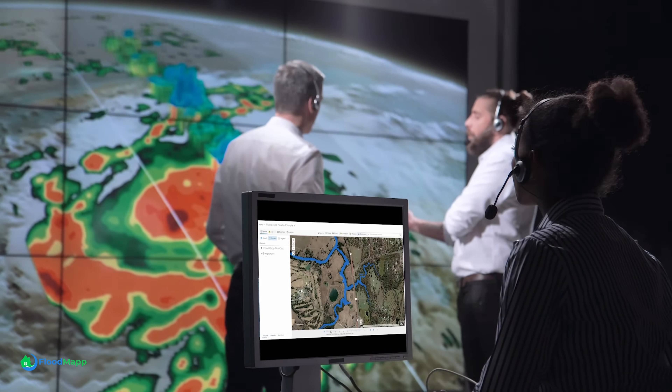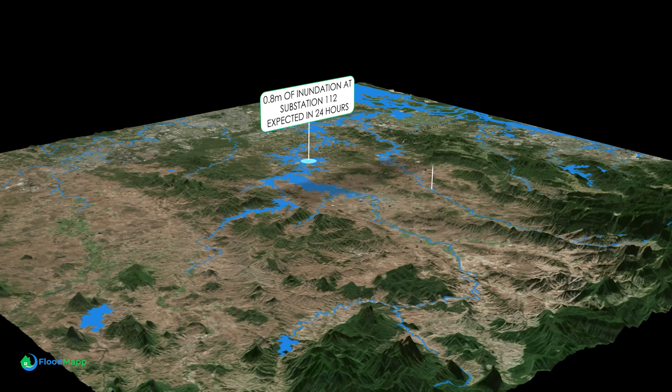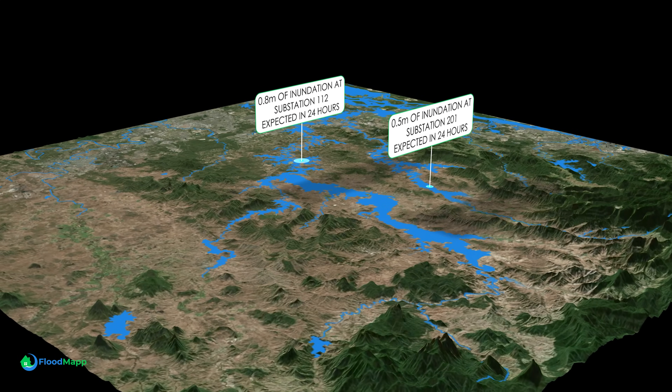Floodmap works in real-time. The model is refreshed every hour with live data. With Floodmap, you can see the path of a flood and assess the impact to people, assets, and critical infrastructure.